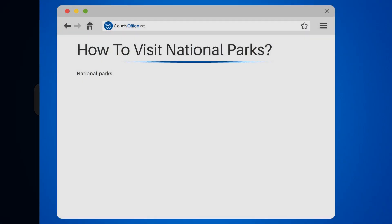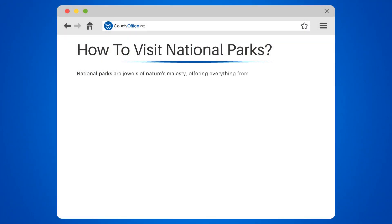How to visit national parks. National parks are jewels of nature's majesty, offering everything from stunning vistas to unique wildlife. But how can you plan a visit to these breathtaking locations? Let's delve into the process.